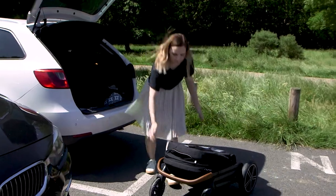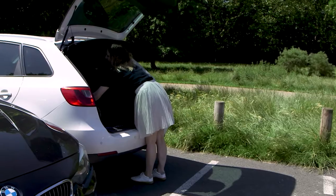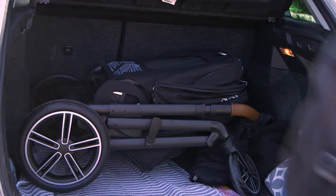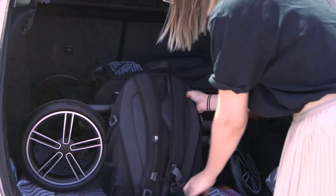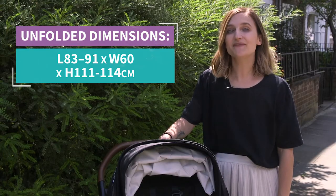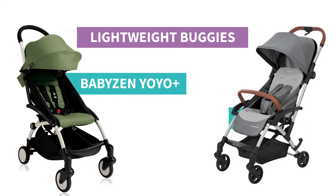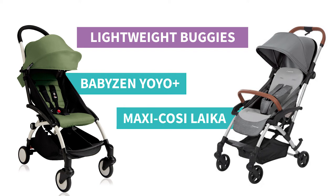While the Nuna is easy to fold, it's not as compact as it could be, which might make storing it at home a bit of a pain. You might also need to remove the wheels if you're packing it into a small car boot. If you're worried about size or have a lot of stairs to contend with every day, this may not be the pushchair for you — you might want to check out a lightweight buggy such as the Baby Zen or the Maxi-Cosi Leica instead.